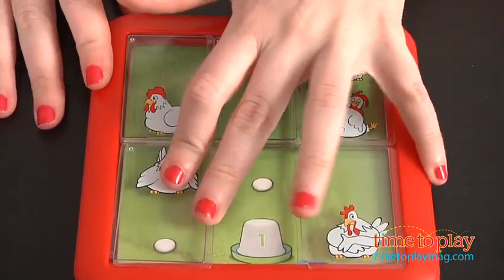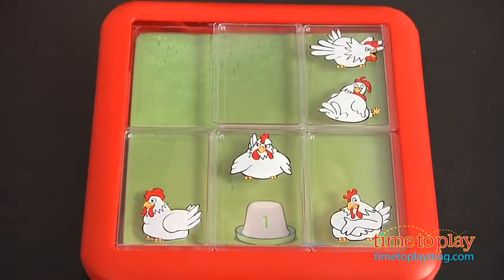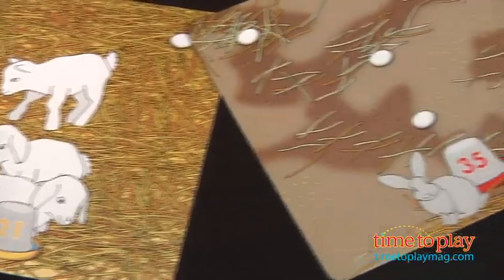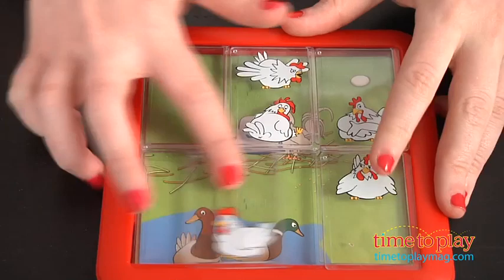With only one solution per challenge and varying levels of difficulty, the time it takes to solve the puzzle can take anywhere from a few seconds to 30 minutes or more. Difficulty levels include Starter, Junior, Expert, and Master. This is a simple logic game that is portable enough to take with you on the go.